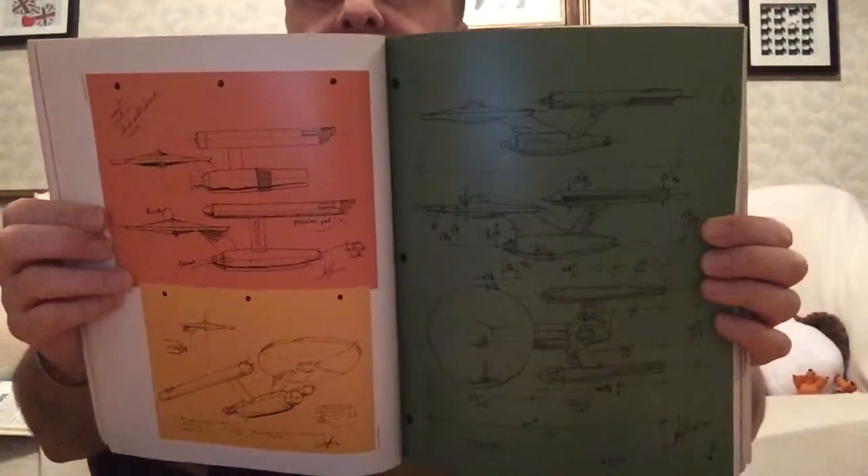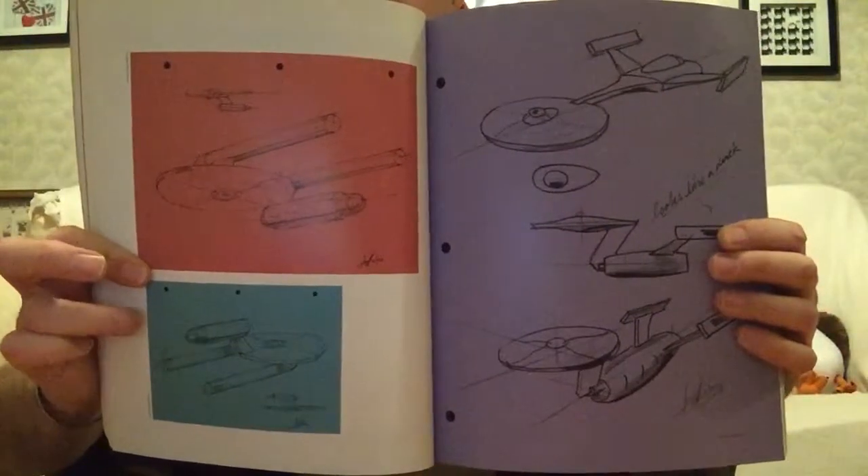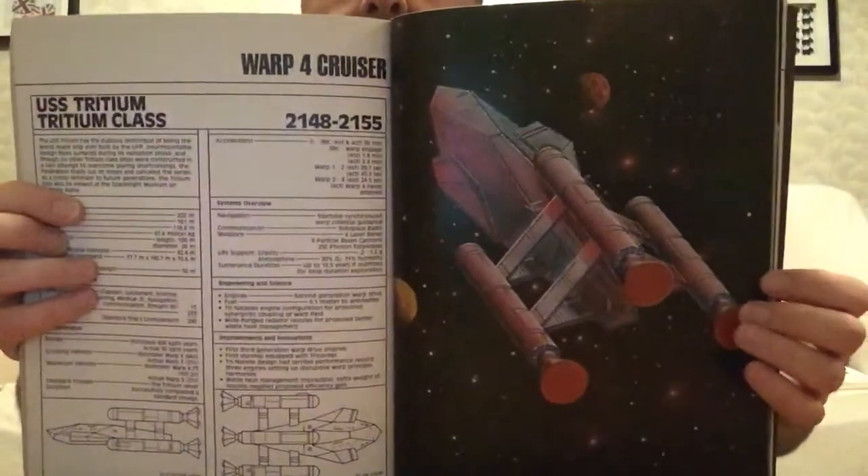The others are basically just iterations of the Enterprise, but there was a triple-engined one and I'm pretty sure we've seen that in various versions of Star Trek — even in Discovery they have that as well. I don't think there was a direct comparison for that in this book. One other thing I wanted to find was the Triton — and there's another one of those triple-engined ones as well.